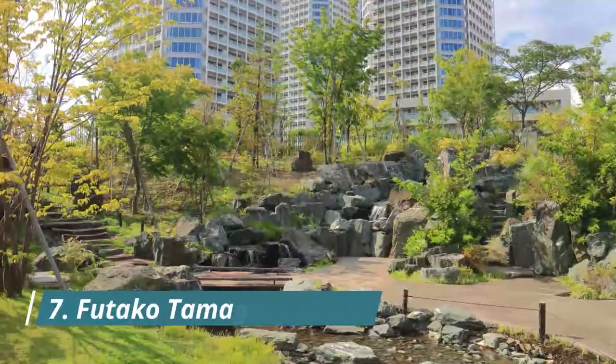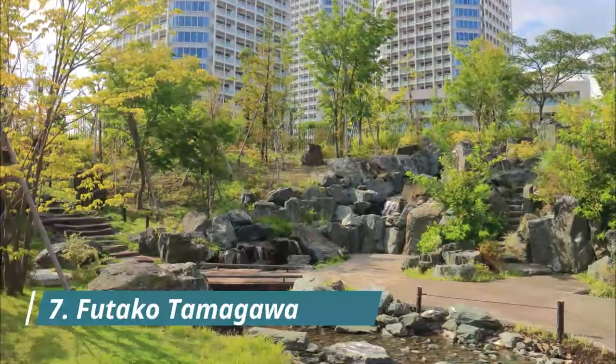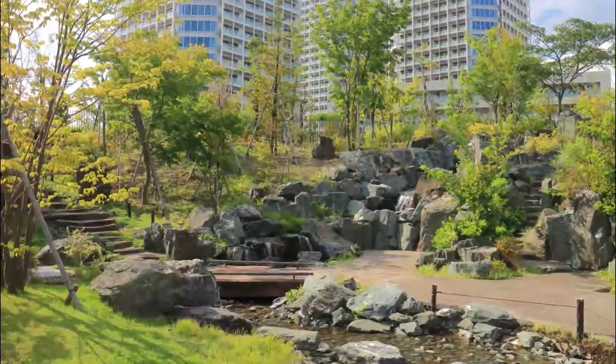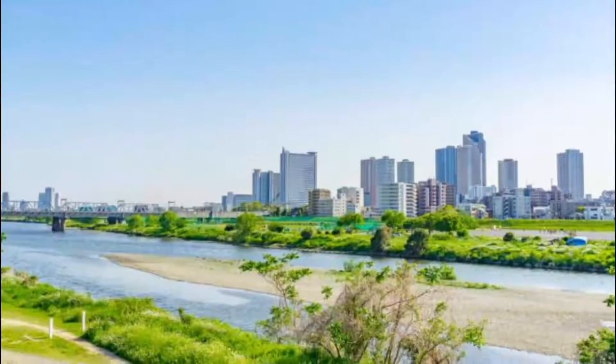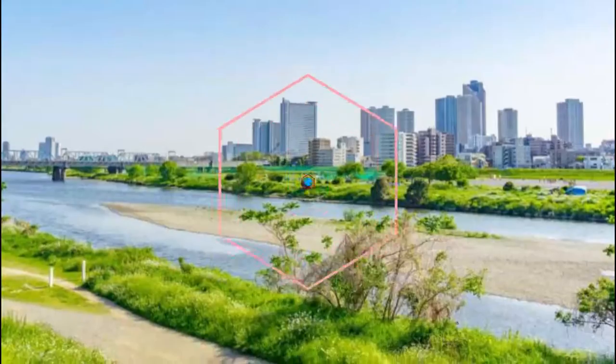In the south of Sanjaya, Futuko Tamagawa is an upscale neighborhood near the riverbanks of the Tama River and a popular place to live. Futuko Tamagawa is home to some giant, modern shopping malls like Takashimaya, but the area surrounding Futuko Tamagawa Station also offers some authentic experiences at local shops and restaurants.